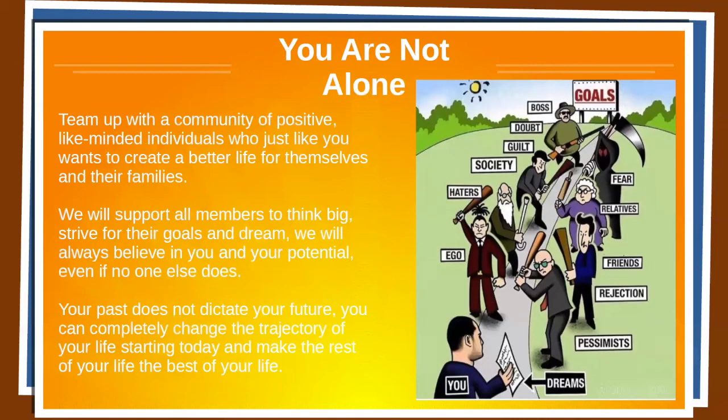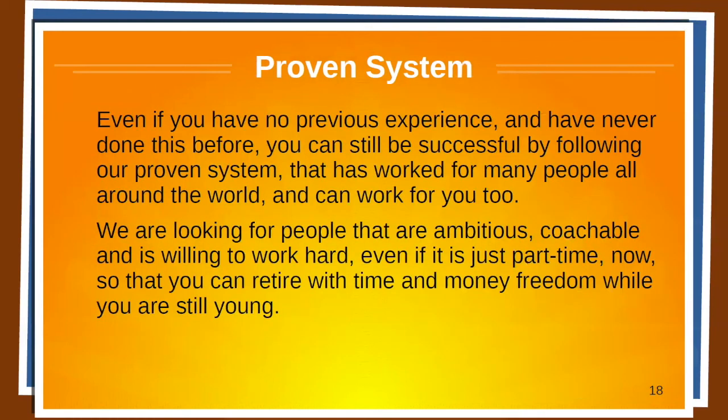You're not alone. Team up with a community of positive, like-minded individuals who, just like you, want to create a better life for themselves and their families. We will support all members to think big, strive for their goals and dreams, and we will always believe in you and your potential, even if no one else does. Your past does not dictate your future. You can completely change the trajectory of your life starting today and make the rest of your life the best of your life. Even if you have no previous experience, you can still be successful by following our proven system that has worked for many people all around the world. We're looking for people that are ambitious, coachable, and willing to work hard — even if it's just part-time — so that you can retire with time and money freedom while you're still young.